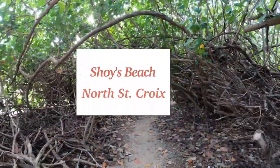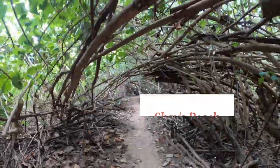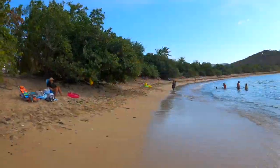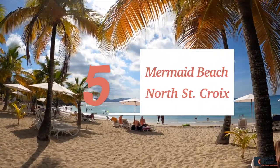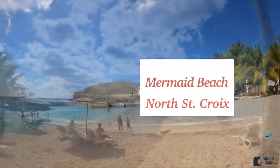Number four is Shoy's Beach on the north side of St. Croix. This beach is awesome just for the entrance — you walk through a canopy of trees and come out onto this beautiful beach. Number five is Mermaid Beach, which has amazing palm trees, soft sand, and crystal clear water.